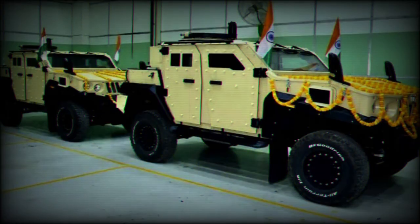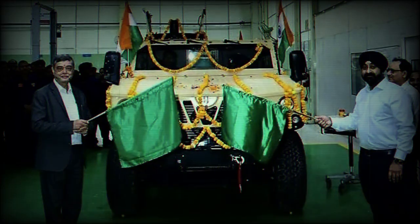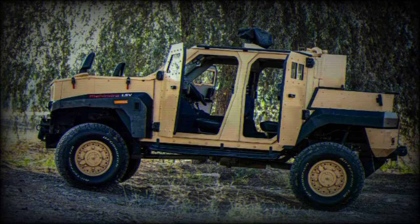Featuring a robust design, the Mahindra LSPV boasts a load-carrying capacity of 400 kilograms. Its storage area is specifically designed to accommodate various weapons. The Armadu has a seating capacity of six passengers, including the driver, and can be configured to seat up to eight.